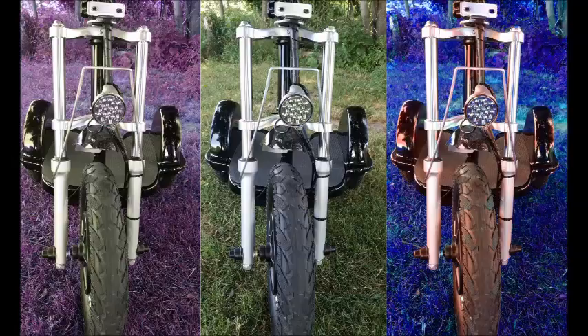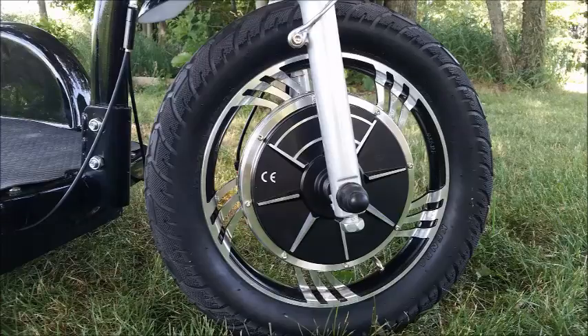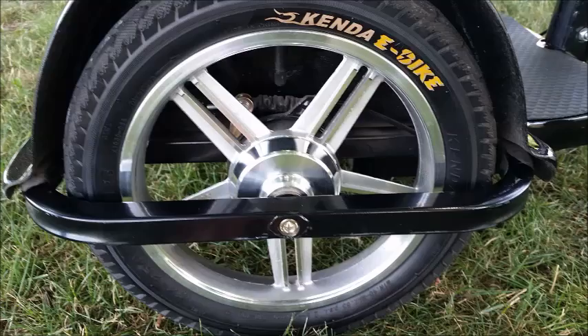The chrome front forks sport a 16-inch pneumatic tire, full-range shock absorbers, a super bright headlight, and mounting hardware for a front basket. The front wheel provides integrated, fully adjustable disc brakes which guarantee smooth and sure stopping power. This front wheel also houses the fastest and most powerful electric motor available on a scooter — 750 watts of certified power.